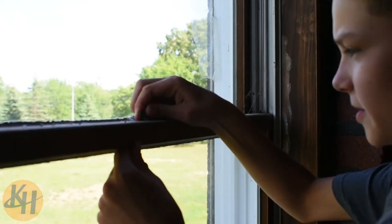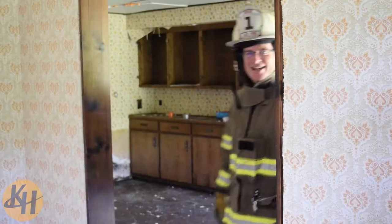Oh no, the window won't open. We need to break the glass. Hi kids, I'm Fire Chief Dave. Let me show you the proper way to break that window in case it doesn't open.